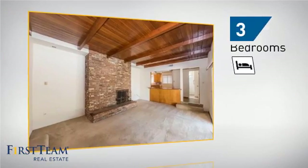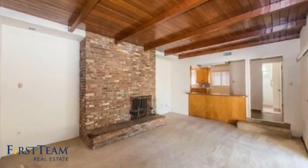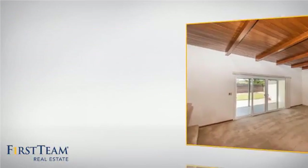Inside, you'll find three bedrooms, so everyone has a private space to come home to, as well as two full bathrooms.